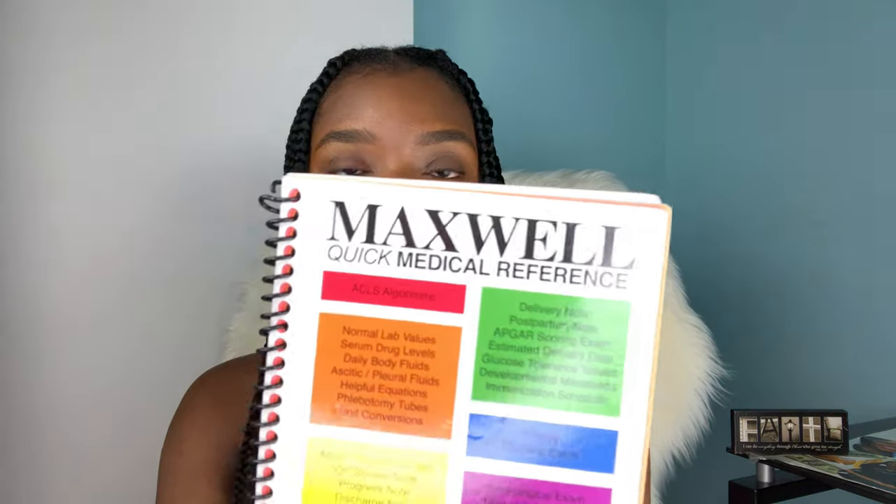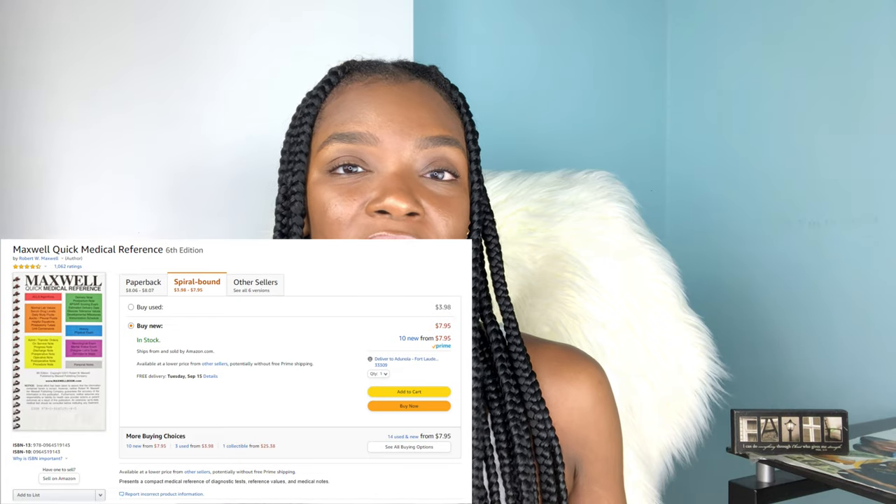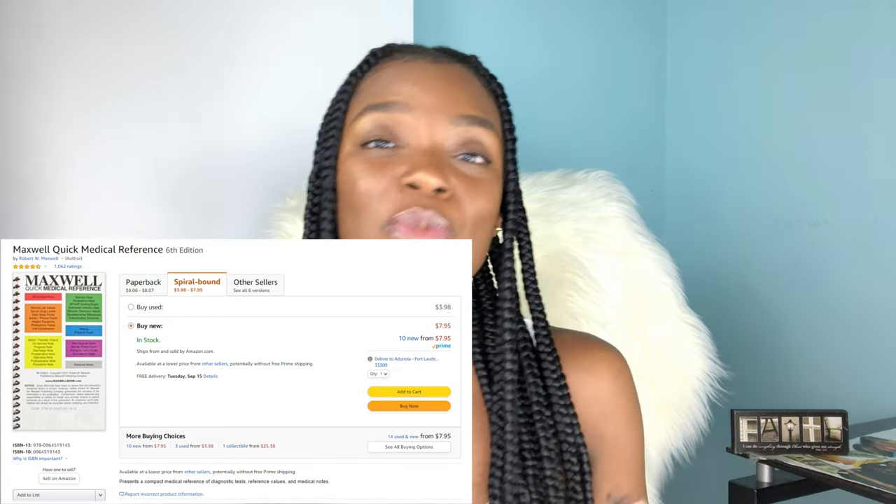My Snellen chart is actually attached to my Maxwell Quick Reference. Since I'm showing it now, let me tell you what this Maxwell reference is about. The Maxwell Quick Medical Reference — I stumbled upon this on Amazon as I was getting all of my supplies for clinicals when I was about to start. It was one of those 'people are also buying this' suggestions, so I decided to just pick it up. I would not go one day on the ward without someone asking me about it or needing to borrow it.